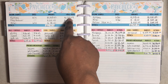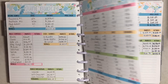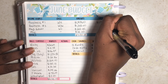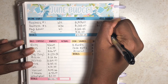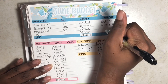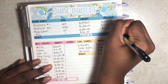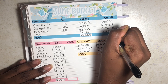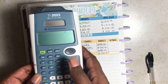The rollover from paycheck one doesn't count towards my total income because it's already a factor of the $1,919.49. So writing down the actuals: paycheck one was $1,919.49, paycheck two was $1,919.50, May's rollover was $222.45, and my total miscellaneous was $440, which came from my boyfriend.